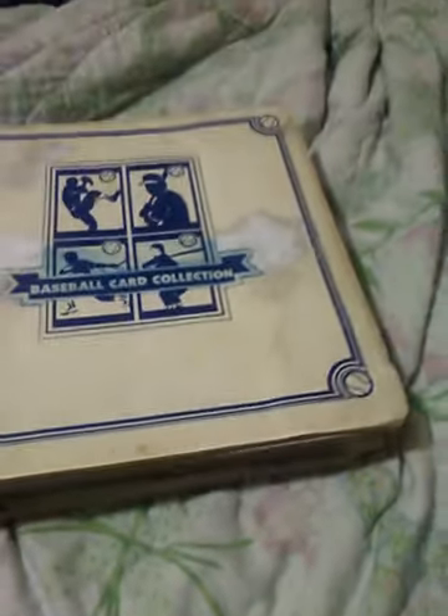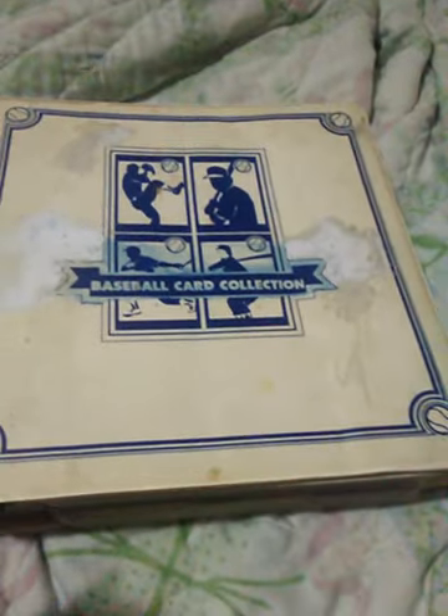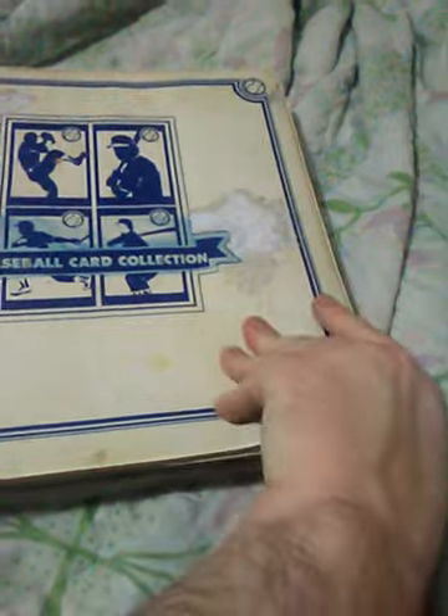I needed a binder, so it's still... it's a little crappy, but it's got something on the side. It's got some stuff. These are more some Hall of Famers, some not. So we'll open this up and see binder number three.